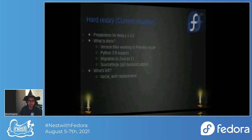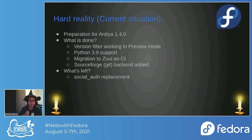Now let's look at what's currently happening with Anitya. Version 1.4.0 is being prepared. In version 1.3.0, the version filter now works in preview mode — previously it wasn't being checked in preview mode; changes were just saved without showing what actually changed.